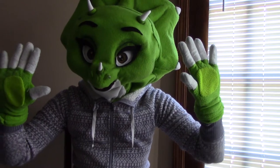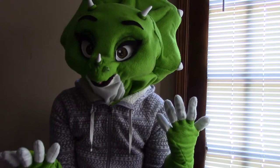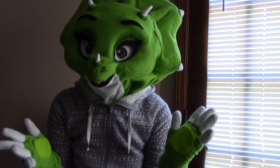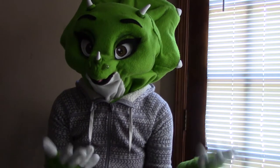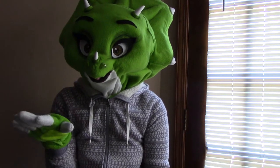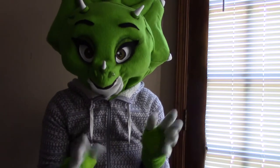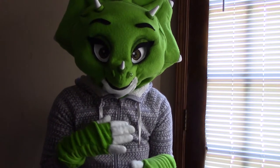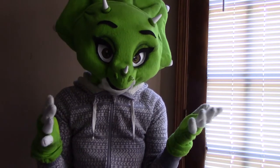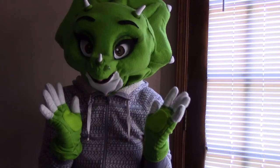Hello, everybody. My name is Ava, a.k.a. Postachio, and this time I'm going to be doing a con haul of all of the things that I bought or got from Furry Week in Atlanta 2018. My con haul is going to be in two different parts: the first part is things I got for free or free swag, and then the last part will be what I actually bought at the con.